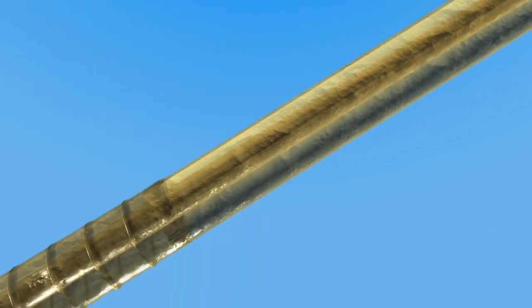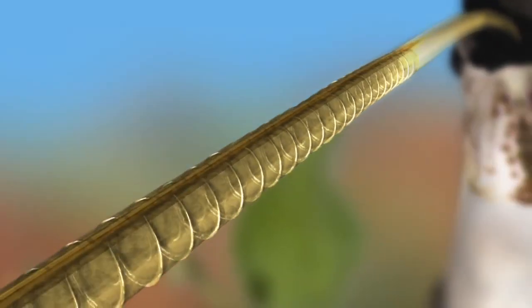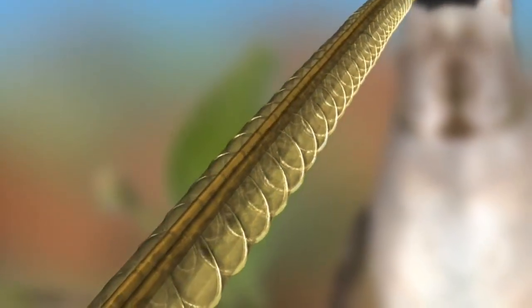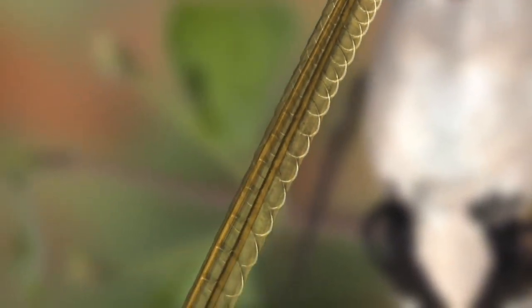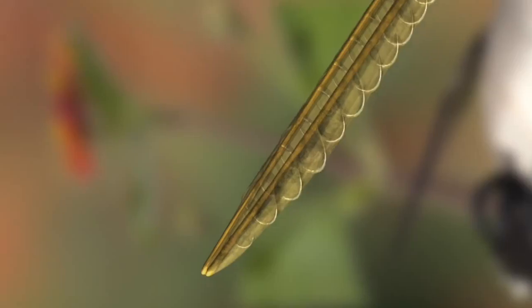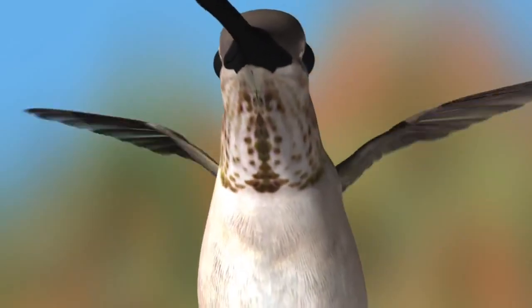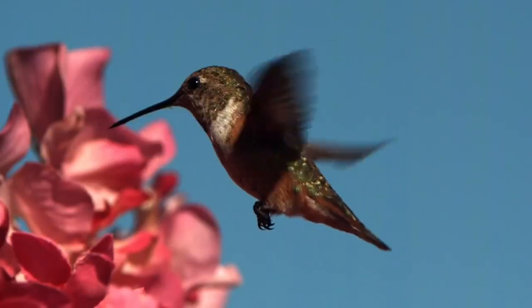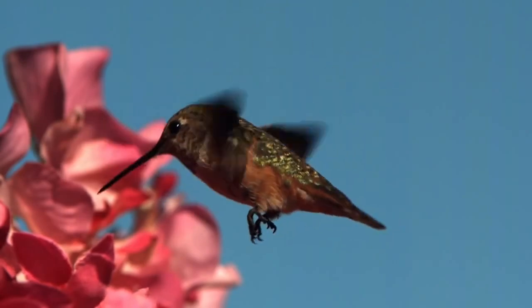The hummingbird's tongue is actually a nectar trap equipped with a pair of narrow tubes that taper sharply. The tip of each tube is segmented into a roll of flaps that are attached to a supporting rod. When the bird isn't eating, these flaps form two rows of closed loops that fit compactly into the beak. But when the hummingbird feeds, its tongue undergoes a dramatic transformation.